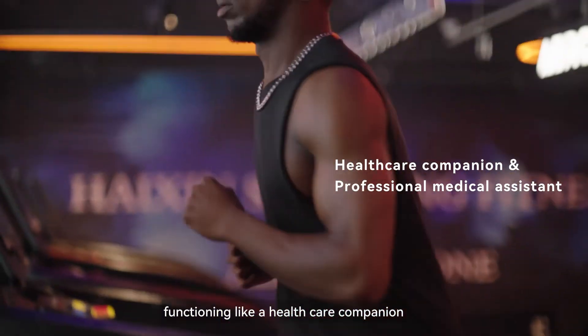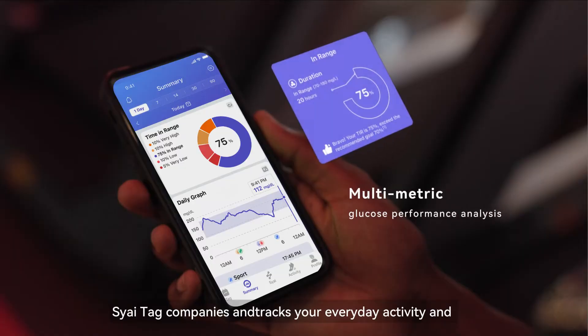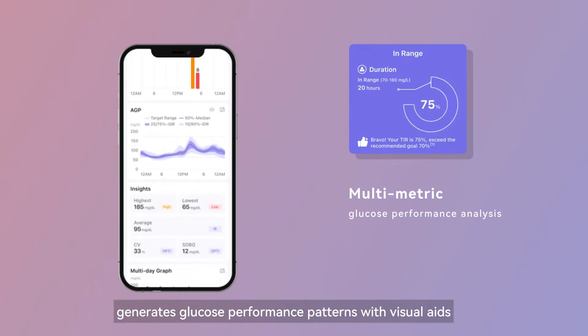Functioning like a healthcare companion, SciTac accompanies and tracks your everyday activity and generates glucose performance patterns with visual aids.